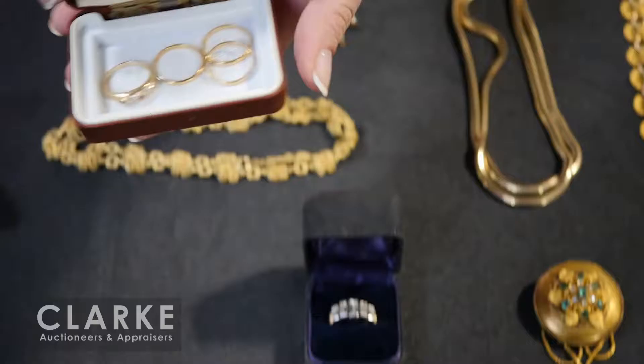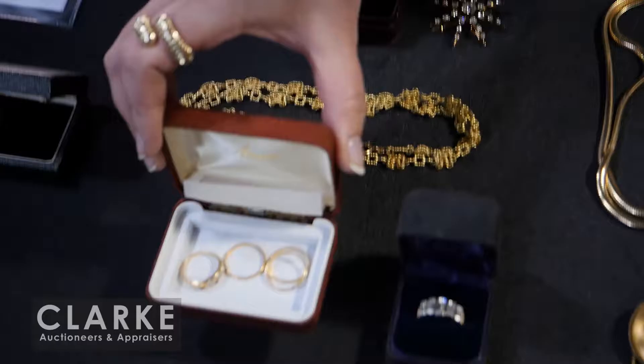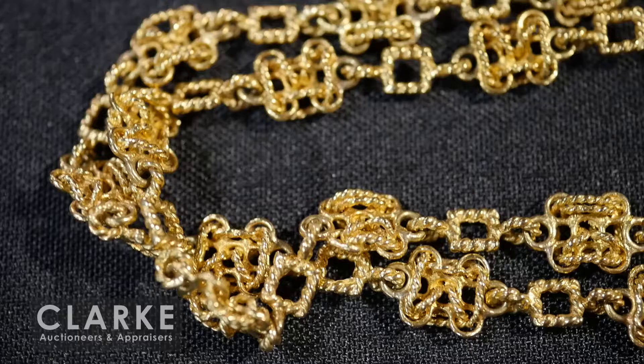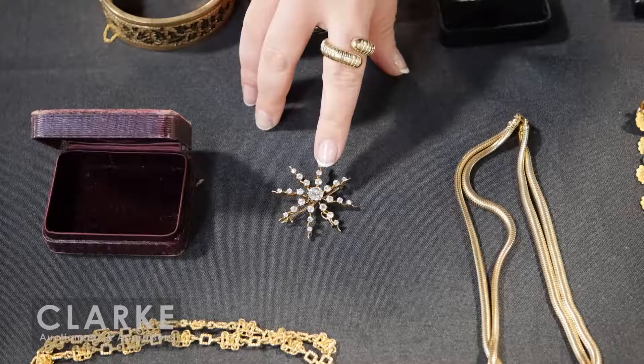We'll move on to this beautiful graduated baguette diamond piece - you can see the diamonds actually go all the way around the band, which is a really nice feature. We have some 14 and 18 karat gold rings with rubies, and stacking rings where each ring has a little ruby chip. Hammerman Brothers gold chain with heavy diamond weight and really nice openwork design.